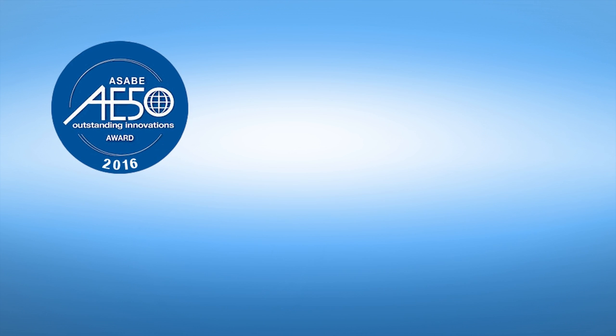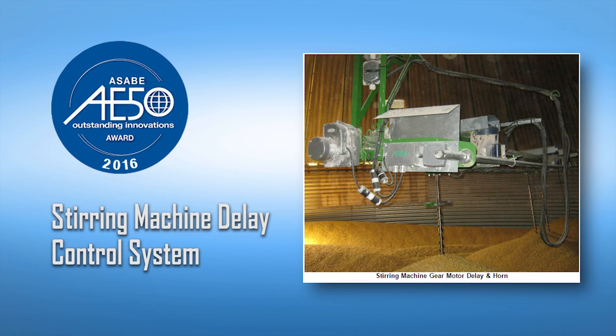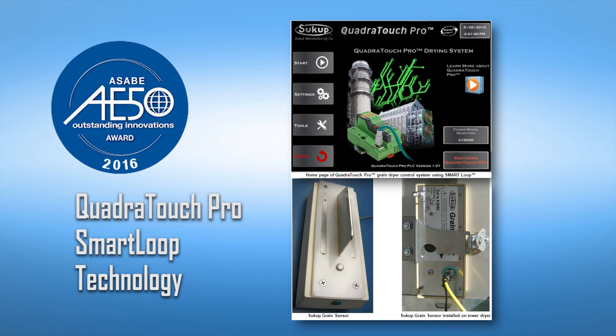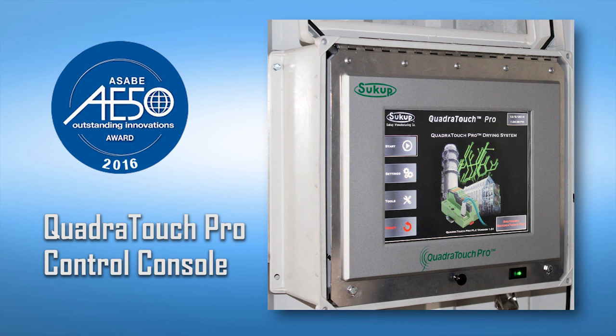Sukup Manufacturing has once again been awarded several new AE50 designations for 2016. Winning submissions included our self-aligning and locking U-TROF auger hanger bearings, our stirring machine delay control system, the QuadraTouch smart loop technology, and our new QuadraTouch control console, which replaces the 2009 version of the console which also won an AE50 award.